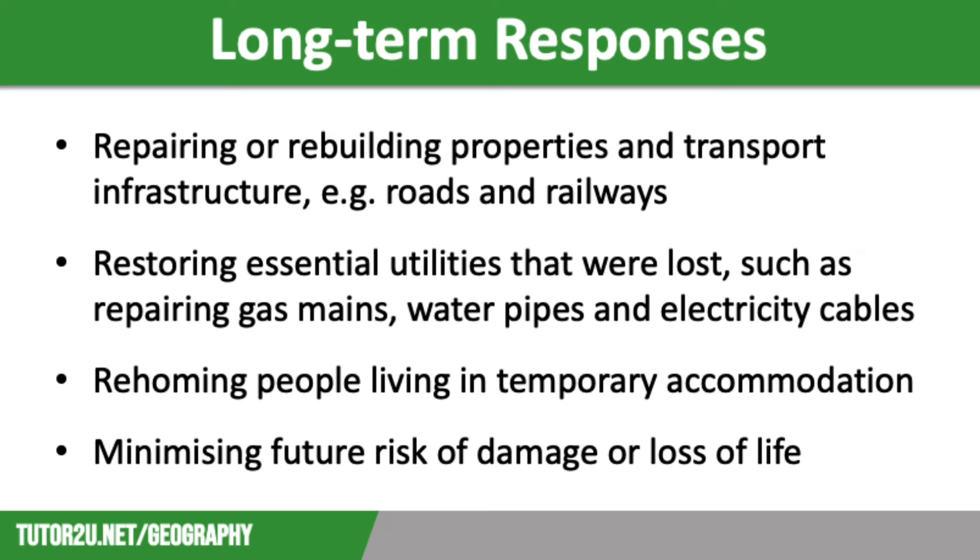Buildings have to be repaired or completely rebuilt, including both domestic and commercial properties. There is also the repair of transport infrastructure, including roads and railways, as well as reopening ports and airports. This is extremely important as damaged infrastructure makes it very difficult to bring in emergency supplies.